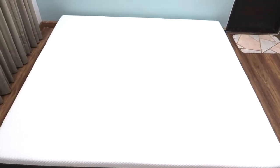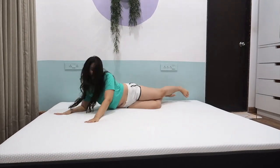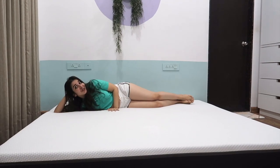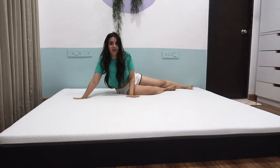I'm about to jump on this bed for the first time, okay? One, two, three. Oh, it feels so good! I hope to tell you about why I bought this mattress.